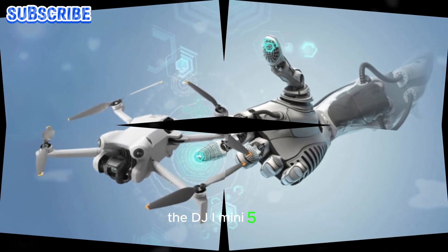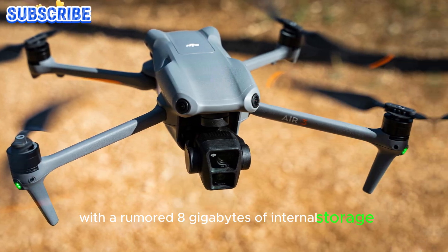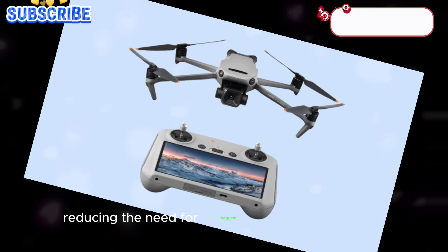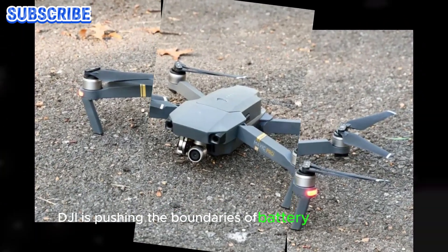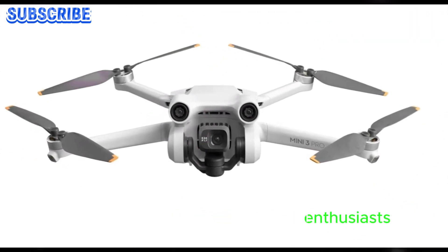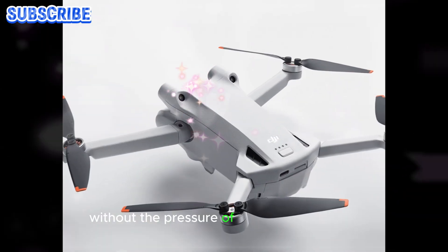The DJI Mini 5 Pro is expected to boast a significant storage upgrade, with a rumored 8GB of internal storage — a four-fold increase from the 2GB in its predecessor, the Mini 4 Pro. This substantial expansion will enable users to store more photos, videos, and flight data, reducing the need for frequent memory card swaps. Moreover, DJI is pushing the boundaries of battery performance, aiming to extend the flight time to a minimum of 40 minutes per charge, granting aerial enthusiasts more time to capture breathtaking footage and explore vast landscapes.